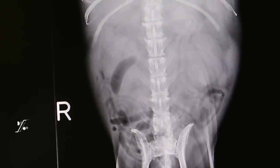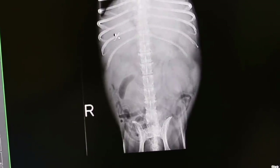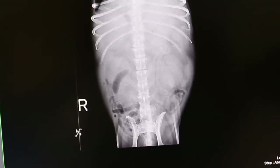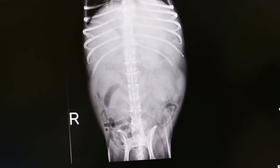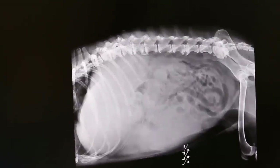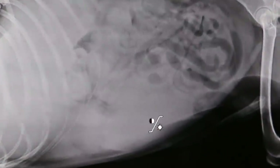Liver? No. Can I see liver? Liver? Stomach? It should be on the left, it should be there. It's not visible. So tumour on the spleen? No. Better do the ultrasound.